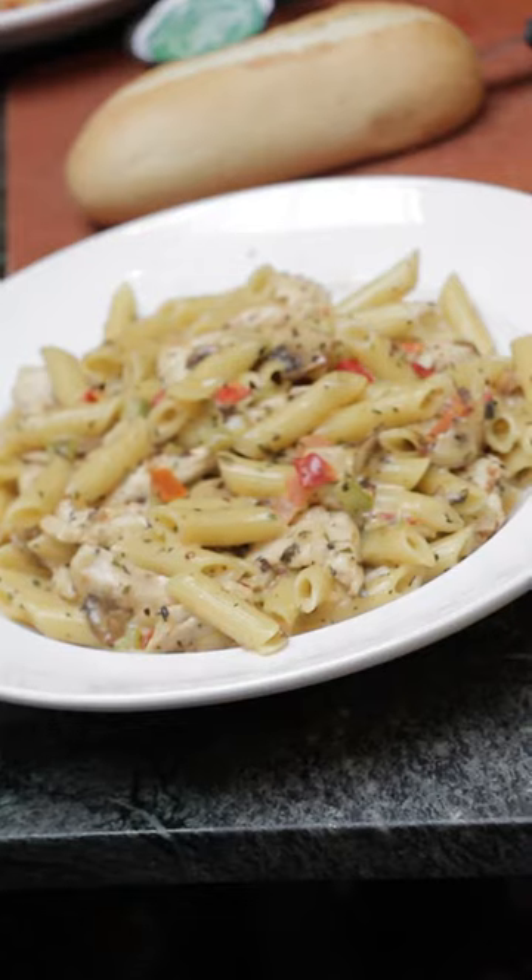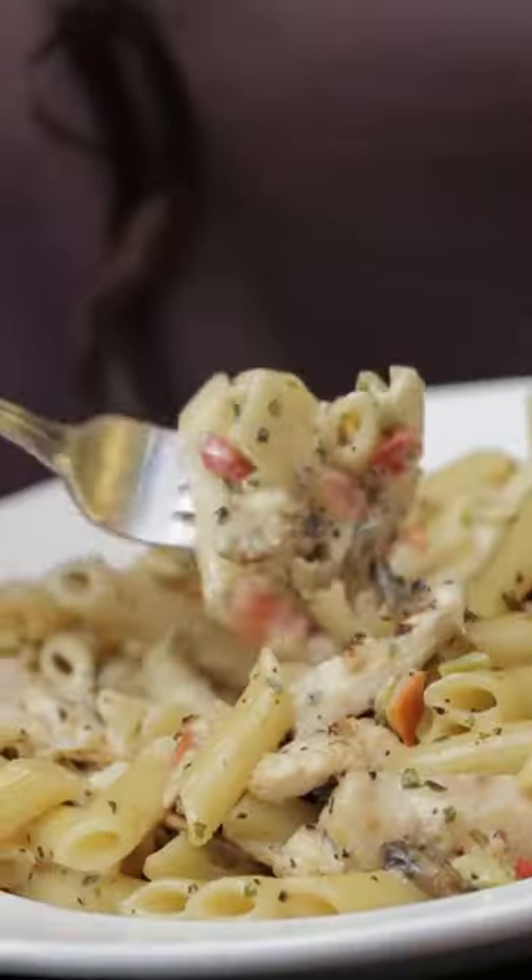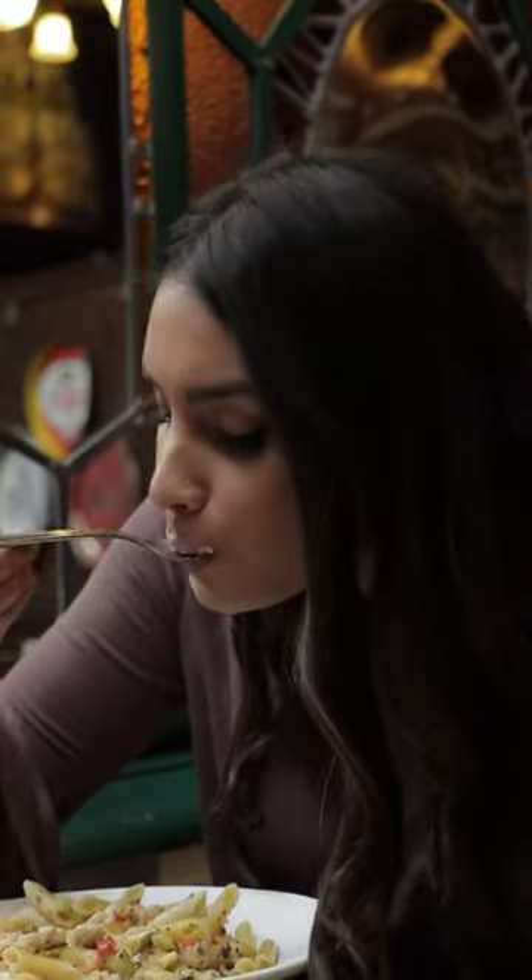They add the chicken in after, and the chicken is tossed in cracked black pepper, garlic, and salt. I would say this dish is very carb heavy, but you don't really have to feel that bad because of the amount of veggies that are inside.